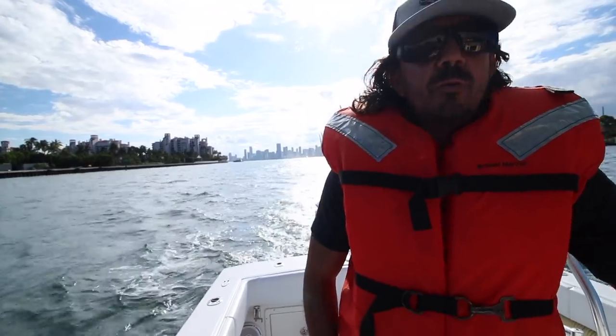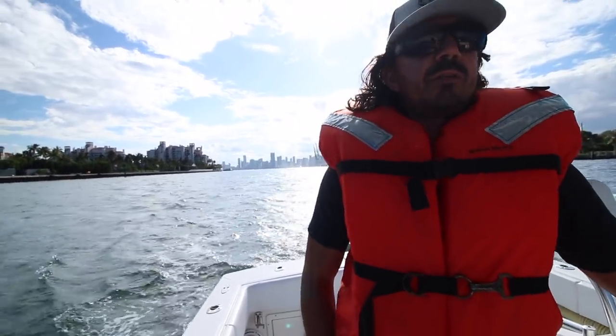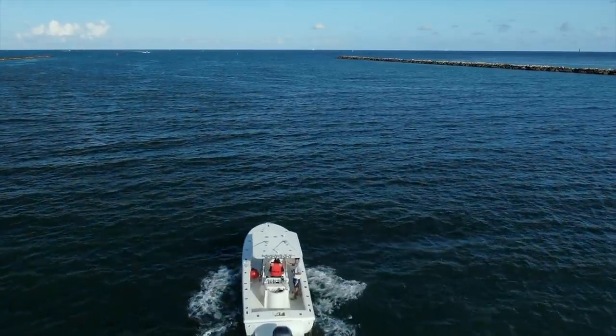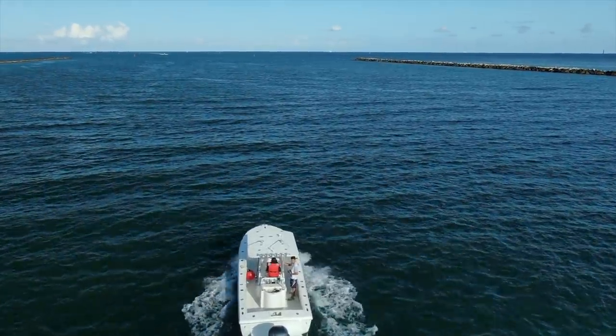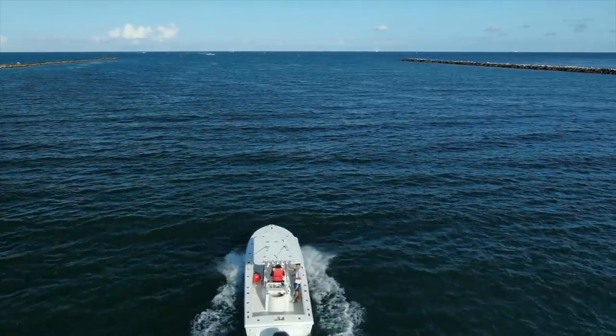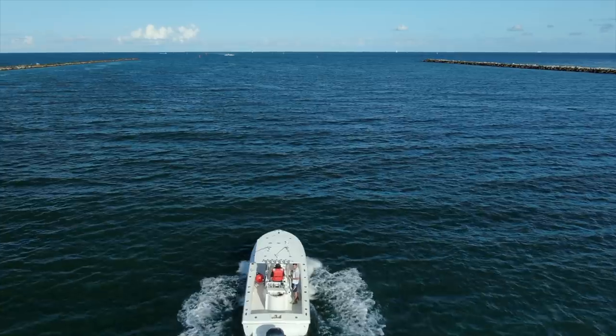With the Memorial Day weekend coming up, there's going to be a lot of boats on the water. Right now it is National Safe Boating Week, where you want to check out your life jackets, your flares, your fire extinguishers — make sure everything's in working condition before you head out here.